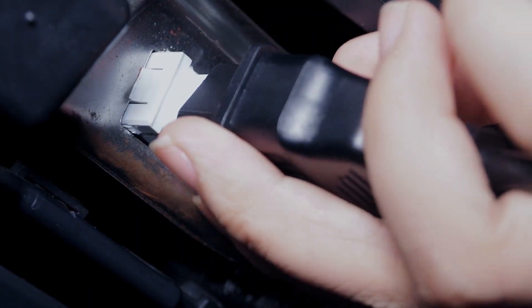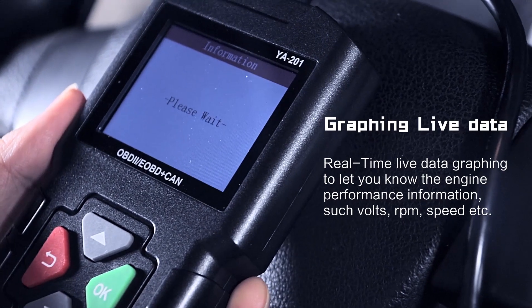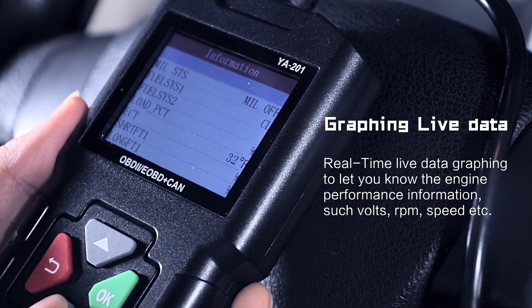Turn engine on. The YA201 graphs realtime live data for battery, RPM, speed, et cetera.